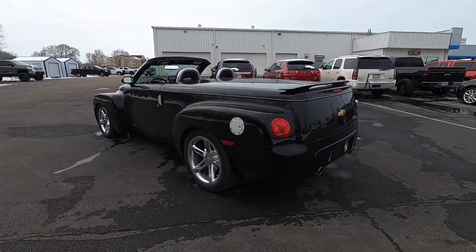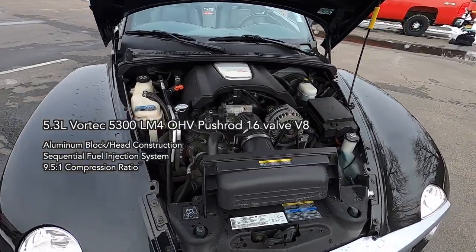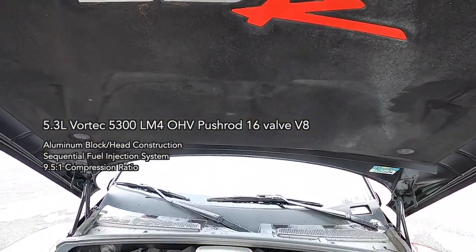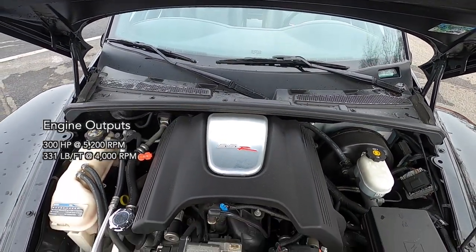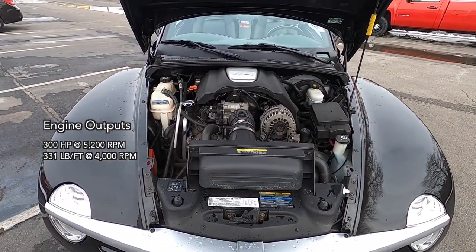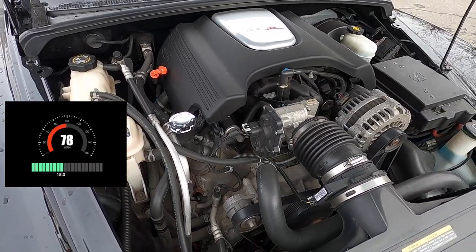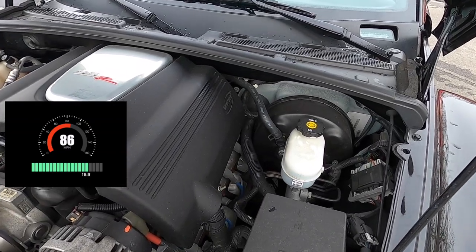Obviously a rear-wheel drive vehicle, the SSR from 2003 to 2004 was powered by the 5.3L Vortec 5300 LM4 overhead valve pushrod 16-valve V8 engine. This engine is of aluminum block and head construction with sequential fuel injection and a 9.5-to-1 compression ratio. It creates 300 horsepower at 5,200 RPM and 331 pound-feet of torque at 4,000 RPM. It can accelerate from 0 to 60 mph in 7.7 seconds, with 0 to 100 mph reached in 20.5 seconds. The quarter-mile is trapped in 15.9 seconds at 86.4 mph.